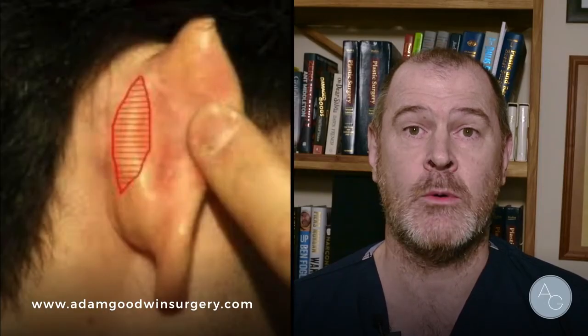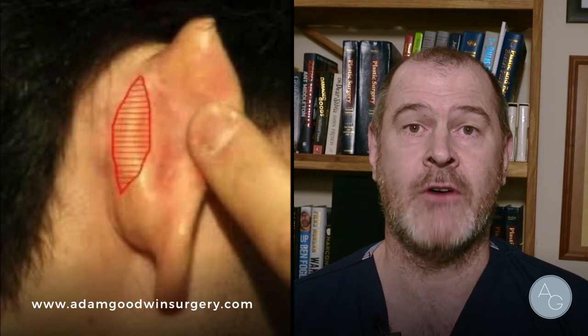The surgery takes place behind the ear with a small cut sitting in the fold. Through this incision we either exaggerate the anti-helical fold to bring the top of the ear in, reduce the conchal bowl, or a combination of both. We then further reinforce the bringing in of the ears with a special stitch that goes from the bowl to the bony skull. A combination of these three techniques is adequate for the vast majority of patients.